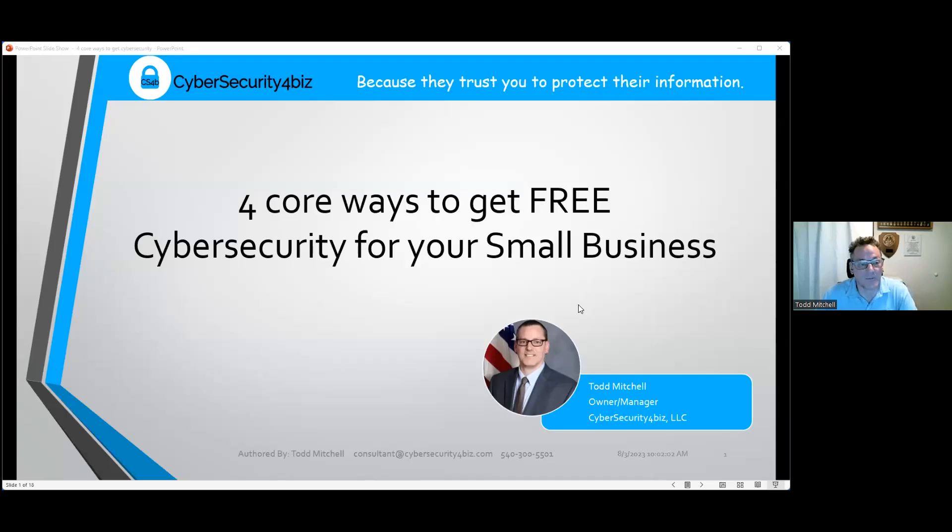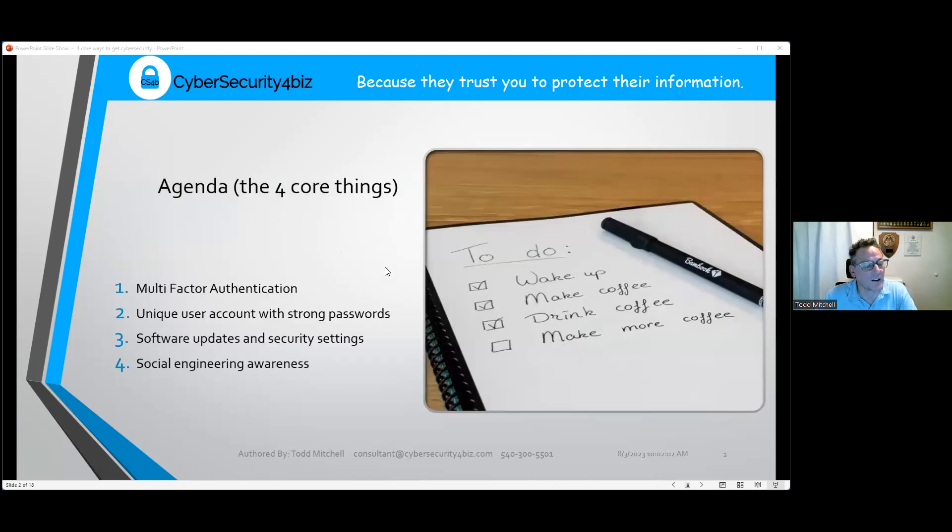Thank you for having me, Sam. Today I want to discuss the four core ways that you can get cybersecurity from your desk for free. These are easy — they just take a few minutes of your time. The four core ways to get free cybersecurity for your business are on the agenda here.